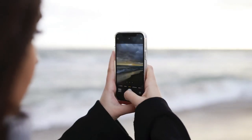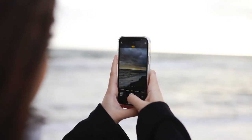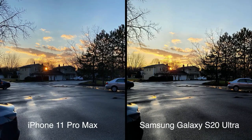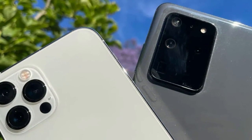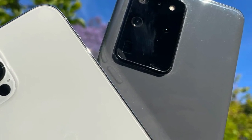Cameras: iPhones have generally received more praise than their Samsung counterparts in terms of photo quality, image consistency, and video quality. But with its S22 series, more specifically the Galaxy S22 Ultra, Samsung has upped its game significantly. Overall, the camera experience on Samsung smartphones feels much more refined, fun, and versatile.